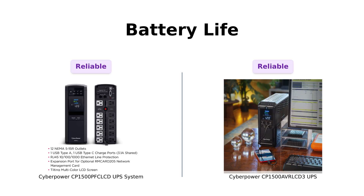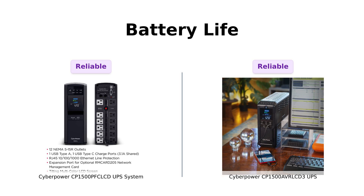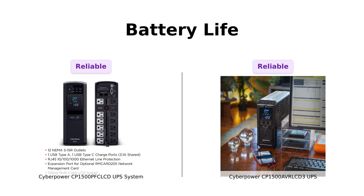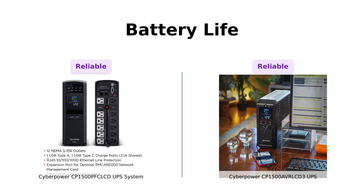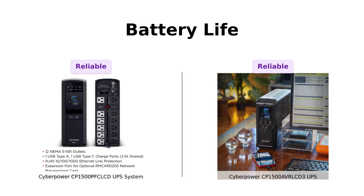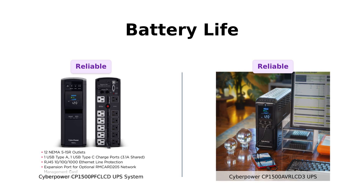Let's talk about battery life, because when the power goes out, you don't want to be left in the dark like a bad horror movie. PFC features automatic voltage regulation that corrects minor fluctuations without switching to battery power. AVR also has AVR. Reviewers have praised both for their battery management features, saying they keep devices running smoothly during outages. It's like they both went to the same battery-saving school — A for effort.